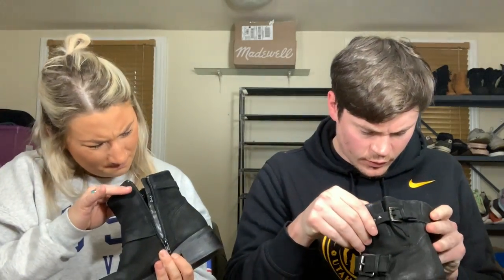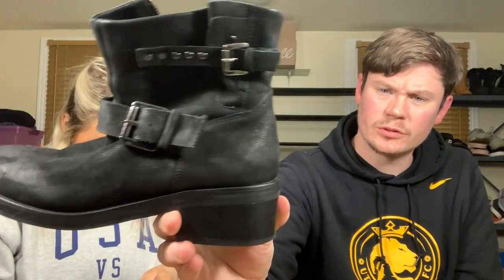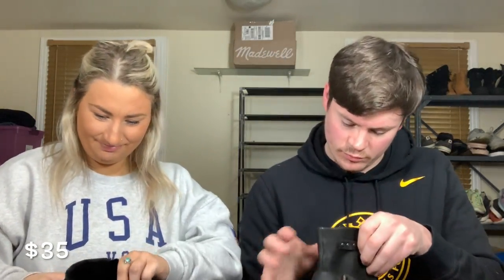Nice little Steve Madden black boot with two weird buckles — called the Zillion, size eight. They're in good shape, heels in great shape. Steve Madden doesn't sell for much, but a little clean up and they'll be alright.